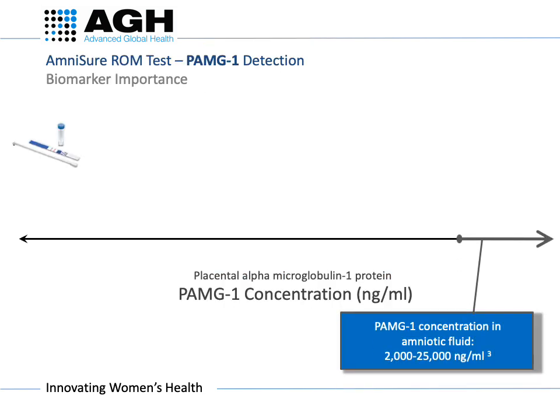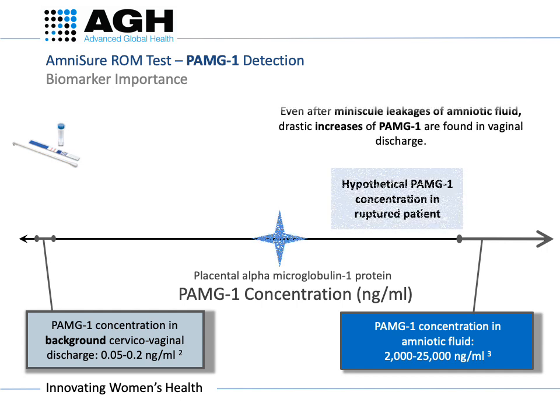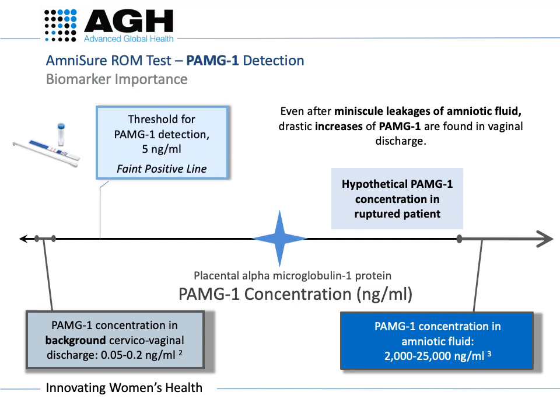The test strip has highly sensitive antibodies to detect the presence of the PAMG-1 protein in vaginal discharge. Normally, there are extremely low concentrations of PAMG-1 in vaginal discharge and a much higher concentration in amniotic fluid. Clinically significant leakage of fluid from the cervical os due to a rupture will result in a significant increase in the PAMG-1 concentration in cervicovaginal discharge. The Amnishore test has a very sensitive threshold for detection at 5 nanograms per ml.